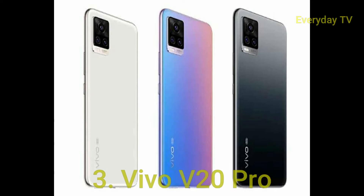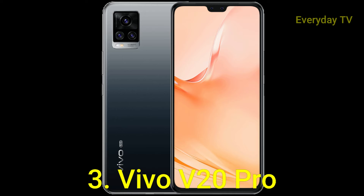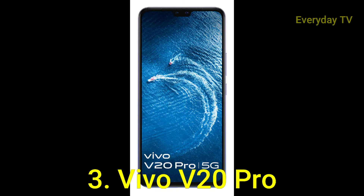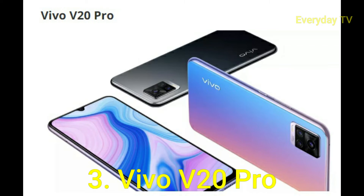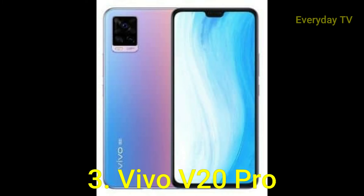In this list at number three is the Vivo V20 Pro. At the time of its launch, the Vivo V20 Pro was said to be the thinnest 5G smartphone in the world, measuring a svelte 7.38mm thin — it practically disappears when viewed from the side. We are not guaranteeing you could cut a cake with it, of course, but in all honesty you probably could. The profile aside, it is not a bad-looking handset either, especially in the Matte Glass Sunset Melody finish, which rocks a rather outrun 80s blue-pink color combo.